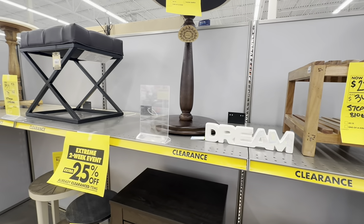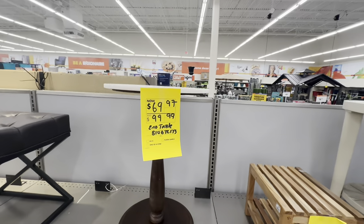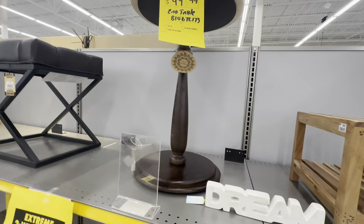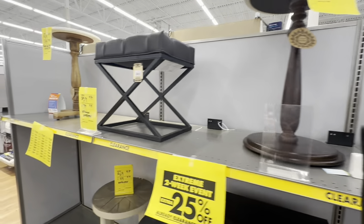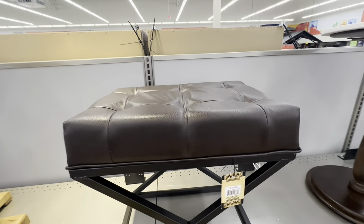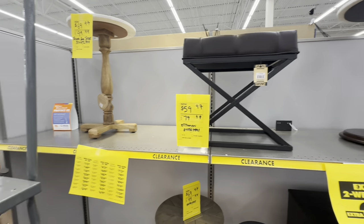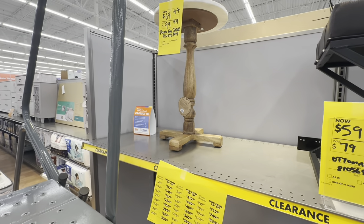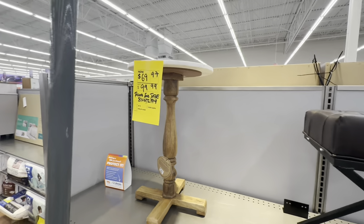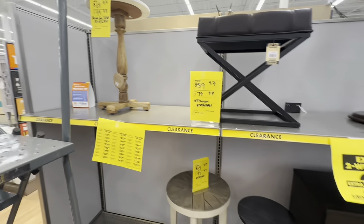Look at this table here — there's a brown leather ottoman for $60. That color is amazing. And there's another item on sale for $70 with a marble top.